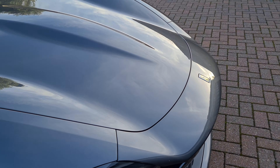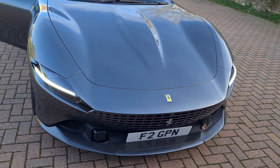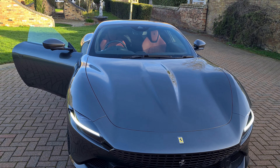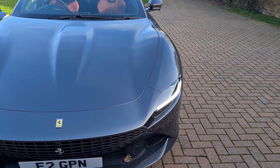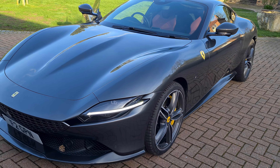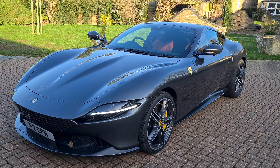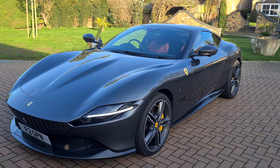Anyway, there's the Ferrari Roma. I hope to get my actual car back in a few weeks — if sooner, hopefully should be sooner. It's actually quite a nice looking car. Right, that's it.